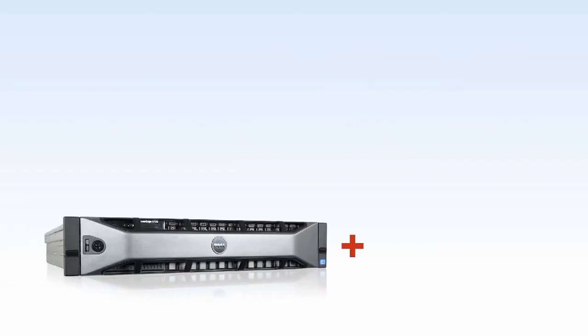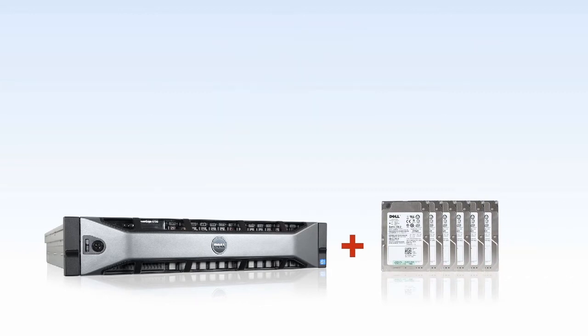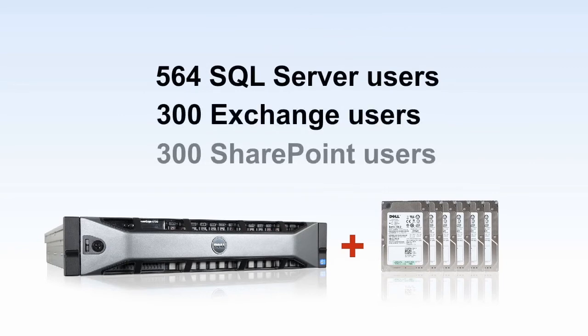The PowerEdge R720 with six data hard drives supported 1,164 total users, each accessing one of the three business applications, while maintaining an acceptable Exchange Latency Threshold and OLTP database response times.